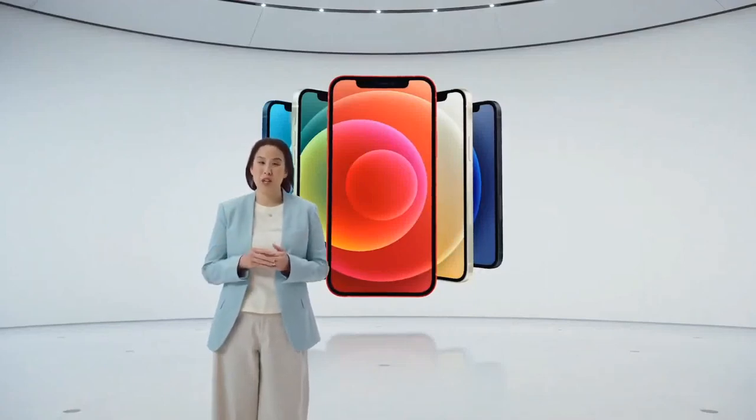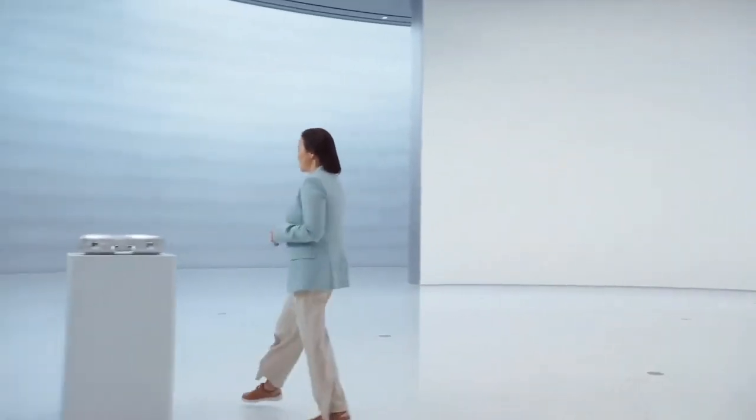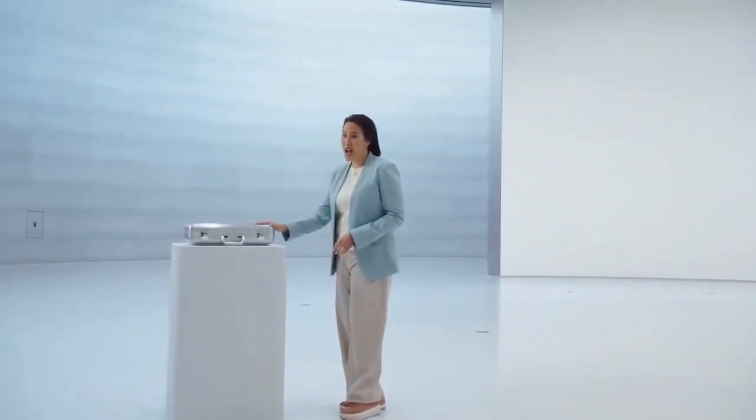But to add to all these big announcements, we also wanted to do something a little different. Something only Apple would do.